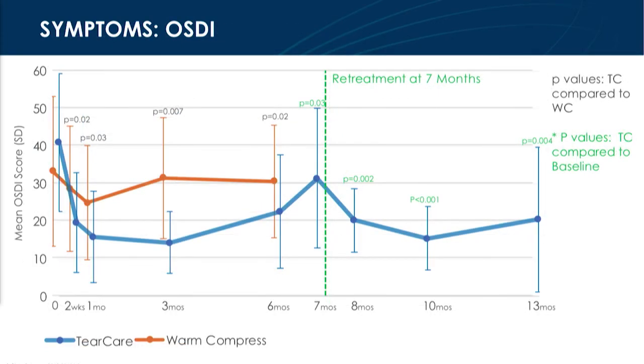We see very similar results on the symptom side with OSDI. Lower is better here, so you have the opportunity to improve the OSDI score in the TearCare group. It then starts to show some reduction of effect, as you would imagine. At seven months, after retreatment, you regain that therapeutic effect and impact.